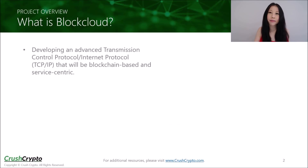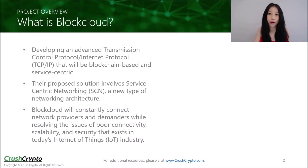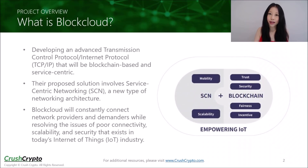BlockCloud is developing an advanced TCP/IP that is blockchain-based. Their proposed solution involves service-centric networking, or SCN for short. SCN is a new type of networking architecture that allows applications to communicate using service names instead of addresses. Their solution is essentially a set of networking protocols that will constantly connect network providers and demanders while resolving the issues of poor connectivity, scalability, and security that exist in today's Internet of Things industry. This diagram illustrates how SCN and blockchain technology are both utilized in BlockCloud's solution for their various advantages.